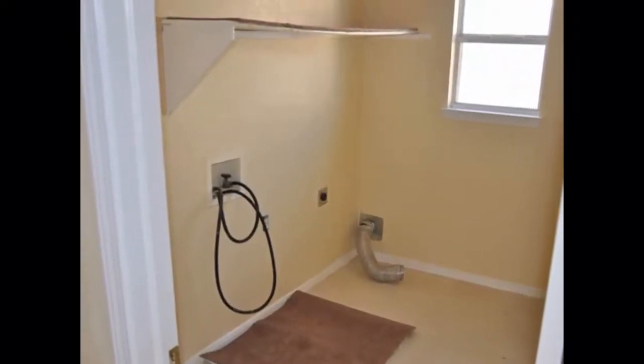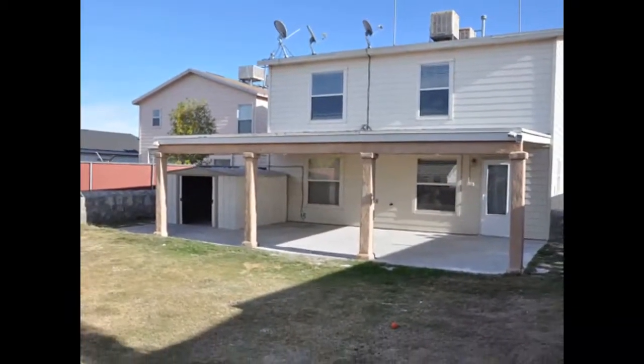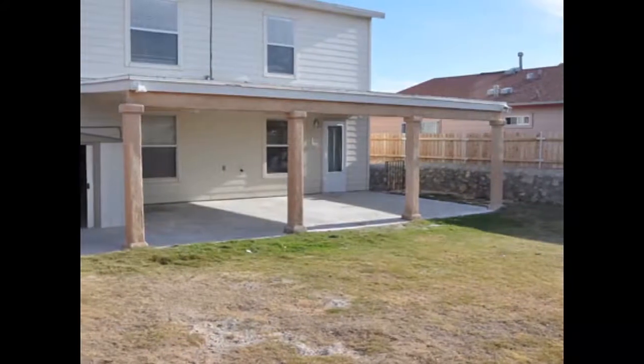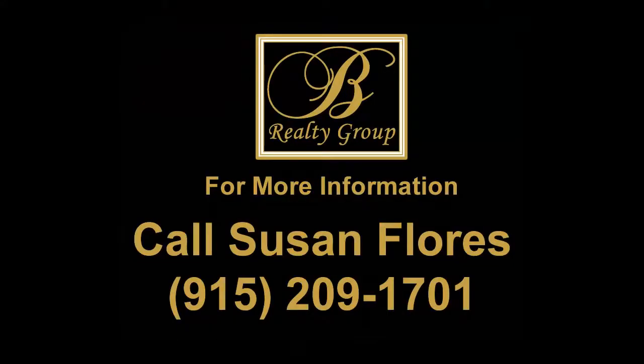The yard is also quite big and is perfect for entertaining, with a patio that has been added to the home. There's a storage shed out in the back as well. If you'd like more information on this property, please call Susan Flores at 915-209-1701. Thanks, and we look forward to hearing from you.